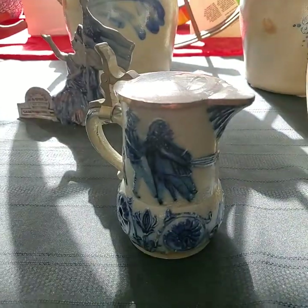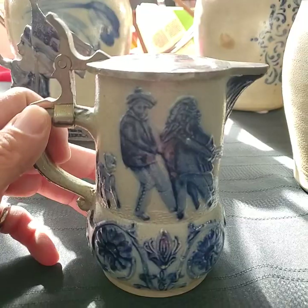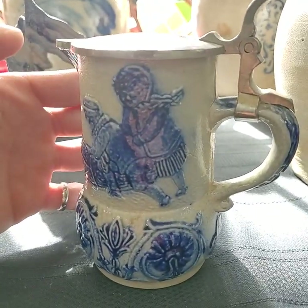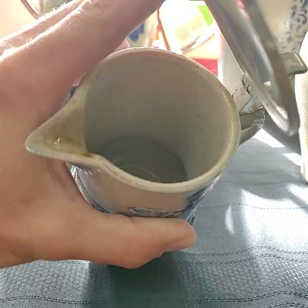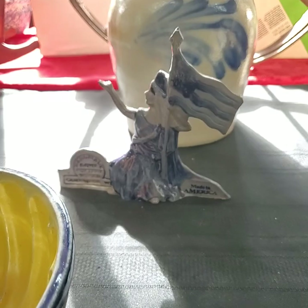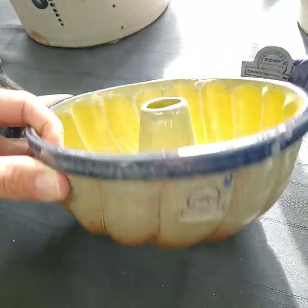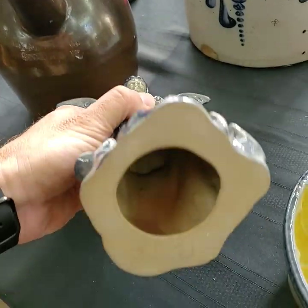This one here is Utica — Utica pottery. I think she said batter or syrup pitcher. Very, very good condition, no chips, cracks, or anything of the sort. We have some Roe pottery for today as well — that one's Roe, this one's marked Roe. She's just awesome.